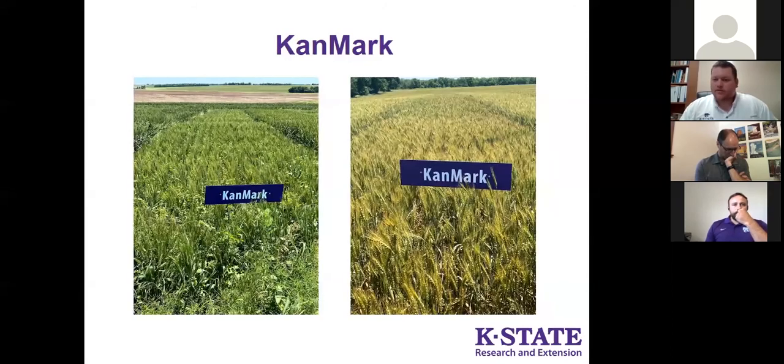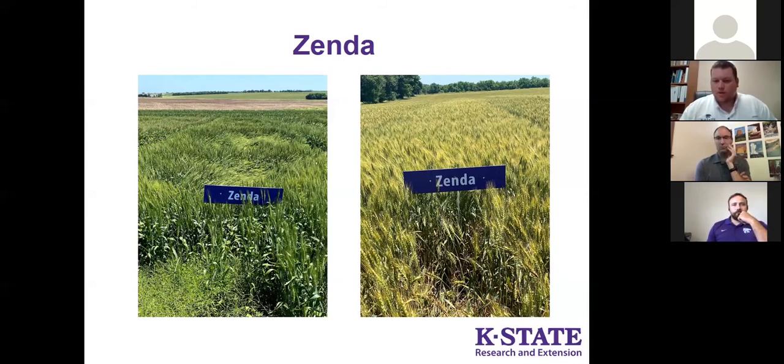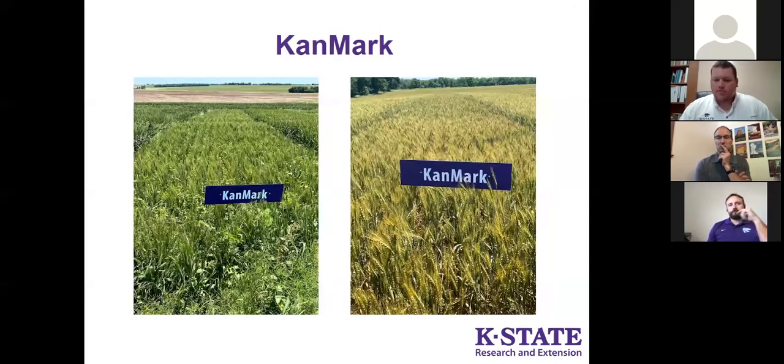Next is Canmark. You can already see it's going to be a shorter variety than Zenda — the sign is considerably above the canopy compared to Zenda which was at canopy level. Canmark has been around since 2016 and gained some acres in central Kansas. It's more of a variety that brings good drought tolerance to the table, so as you go to western Kansas you see more acres of Canmark. Some growers love it and have been very successful with it.